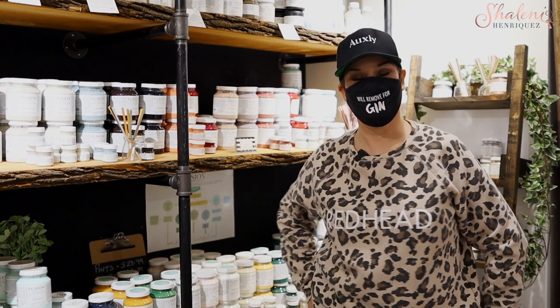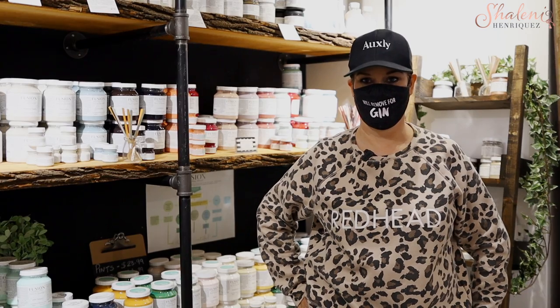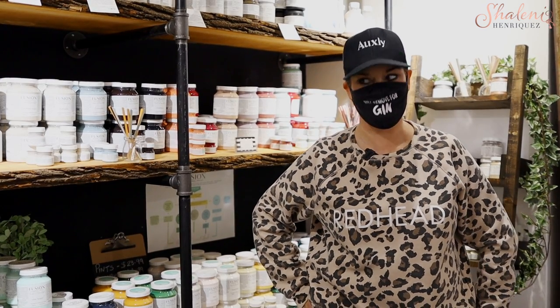That would be a great gift for crafty people — you can come in and pick up some paints or get a gift voucher. Absolutely, a gift voucher makes someone very happy. It's perfect for those crafty people, and it's very popular and very addictive.